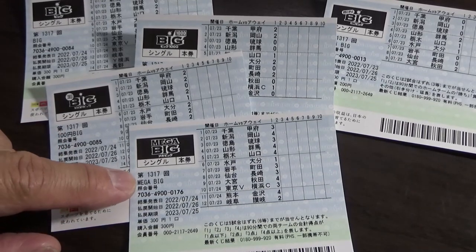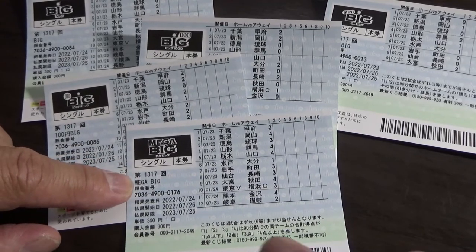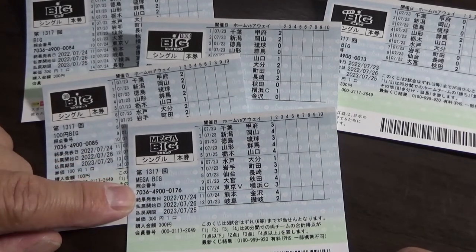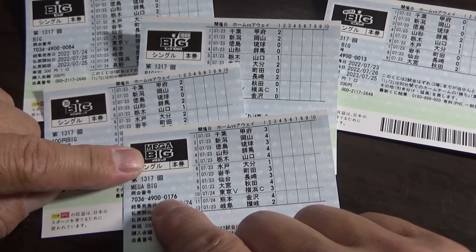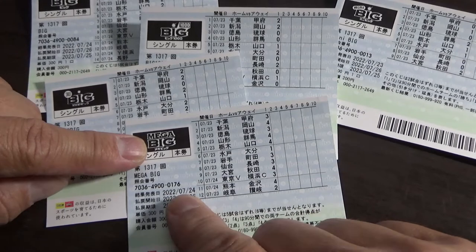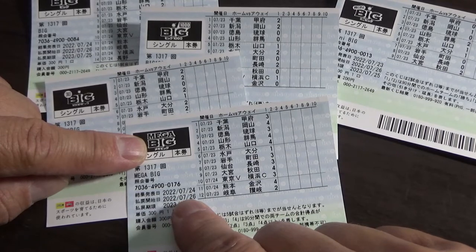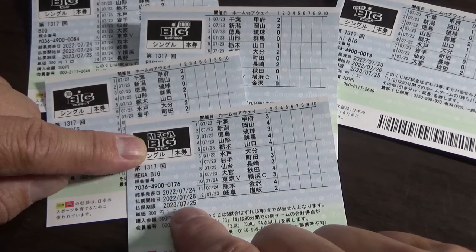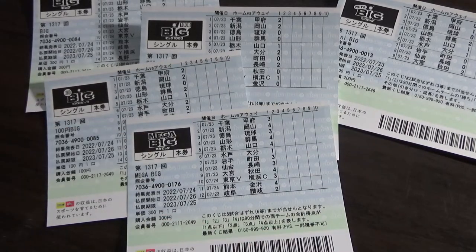Looking at this first ticket, it tells you the game number and the type of ticket. This is Mega Big, and this is ticket number 7036-4900-0176. The drawing date is July 24th — that was yesterday. The payment period is between July 26th, 2022 until July 25th, 2023.